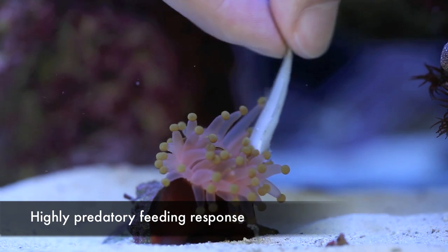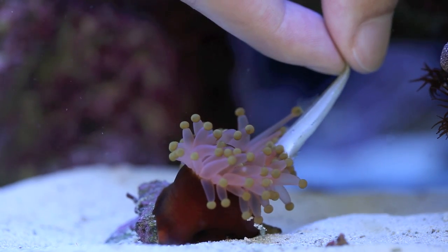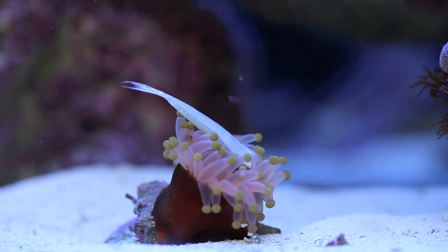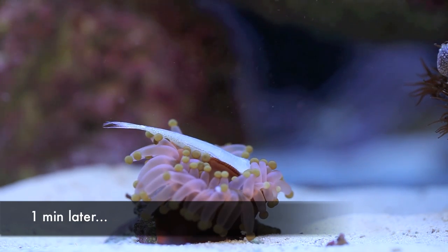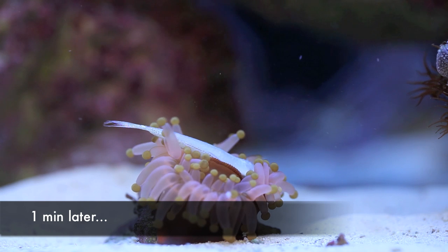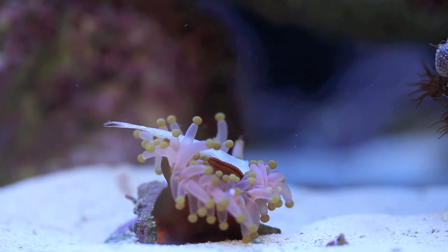You can pretty much lift it out of the aquarium — that's how sticky these things are. So if you have small fish, snails, or other inverts that get stuck in one of these guys, it's toast. It's not going to make it. They're basically able to eat anything that will fit in its mouth. And you can kind of see here in this time lapse, it can fit a lot in its mouth, in fact.